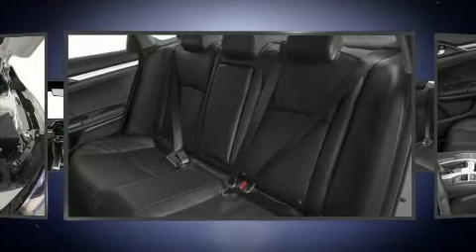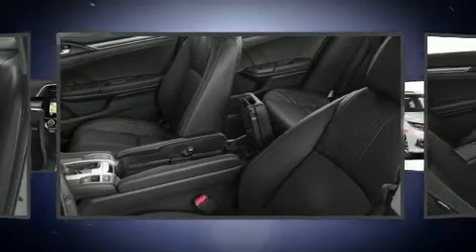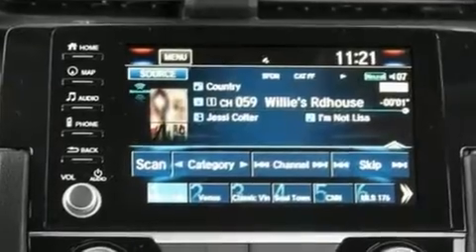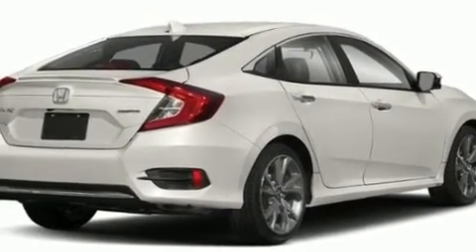Audio features include an AM-FM radio and 10 speakers, providing excellent sound throughout the cabin. Honda also prioritized safety and security with features such as dual front impact airbags with occupant sensing airbag, traction control, a security system, and four-wheel disc brakes with ABS.